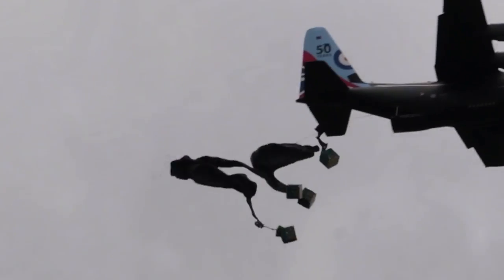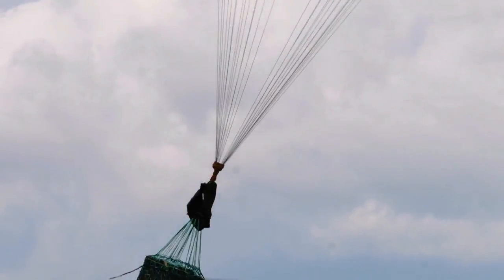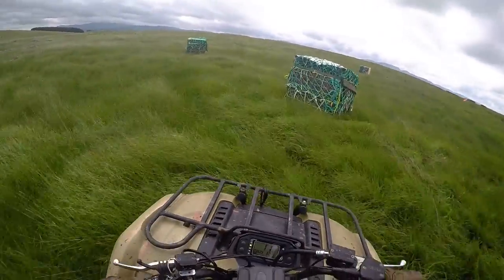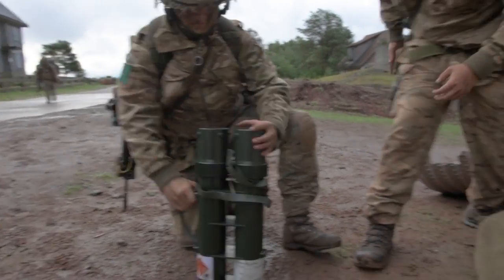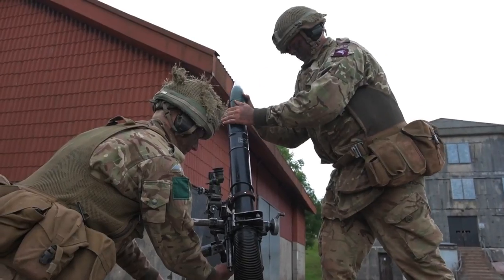As airborne soldiers we're looking to deploy anywhere in the world, often at reach from our own supply lines, and it's quite possible that our only means of resupply will be from the air. Today we'll be receiving ammunition via airdrop resupply. We've secured the DZ, we'll go and break down that ammunition and manually transport it. It's something that we train for and specialise in within 16 Air Assault Brigade, and it's something we pride ourselves on — that capability of interoperability between land forces and air support.